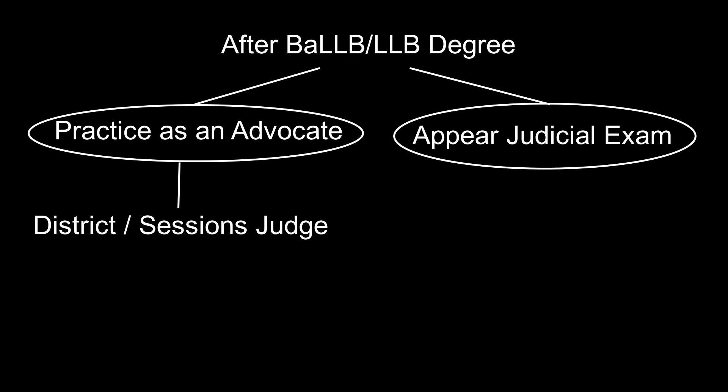Let us now discuss the other side — if the candidate opts for judicial examinations. There is no national-level judicial examination in our country, but states conduct judicial examinations with the help of public service commissions or by the high courts of the respective states. Candidates can appear in English, Hindi, or the mother language of their respective state. These judicial examinations are three-tier examinations: preliminary, main, and interview. After successful completion of all three levels, the candidate will be selected as a magistrate.